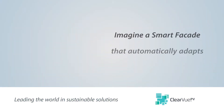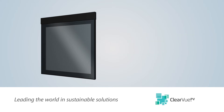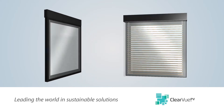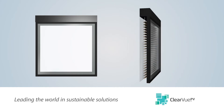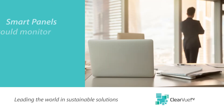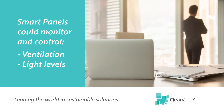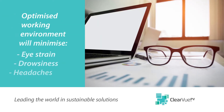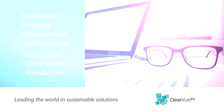Imagine a smart facade constructed in glass that automatically tints glazing or adjusts automated blinds with the sun's rotation, and learns how your employees like to work in response to outside conditions. An intelligent panel embedded with sensors could control ventilation, light levels and ensure an optimum working environment that minimises eye strain, drowsiness and headaches.